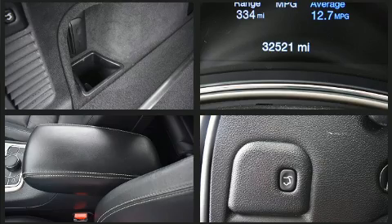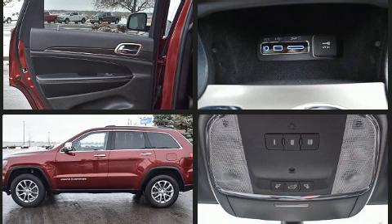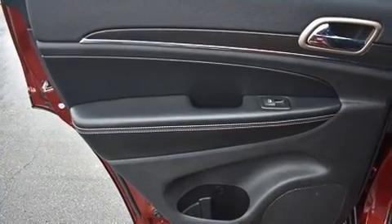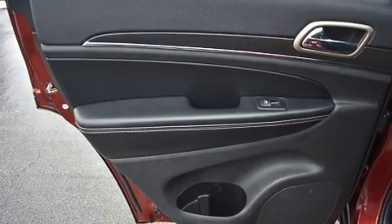All of the premium features expected of a Jeep are offered, including voice-activated navigation, a power seat, heated front and rear seats, automatic temperature control, and one-touch window functionality.